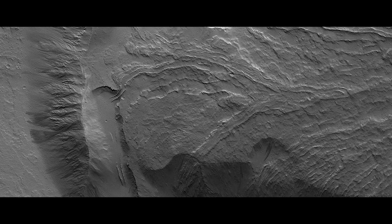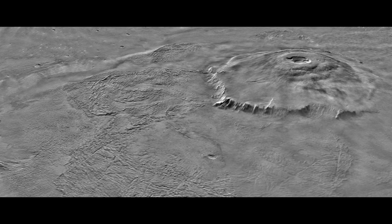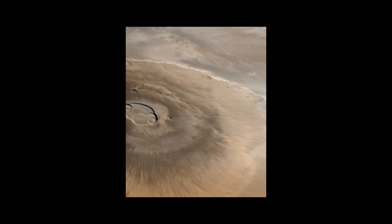Olympus Mons, the largest known volcano in the solar system, with possible underground lava tubes and cave tunnels habitable for humans. But as a young volcano, it could still be active today.